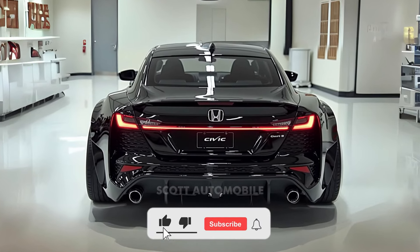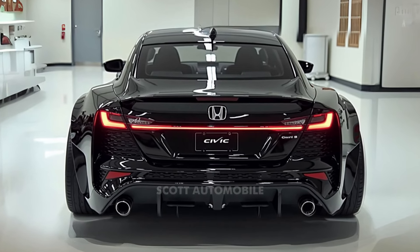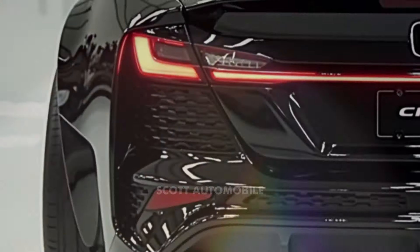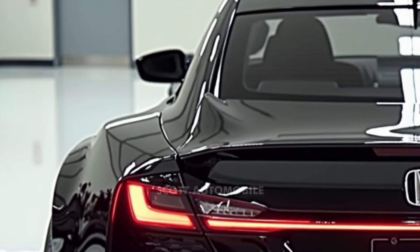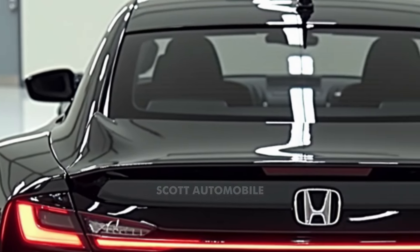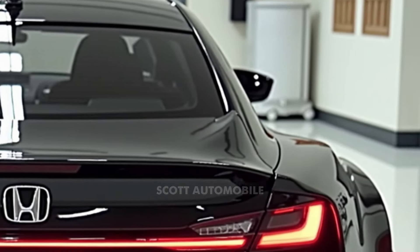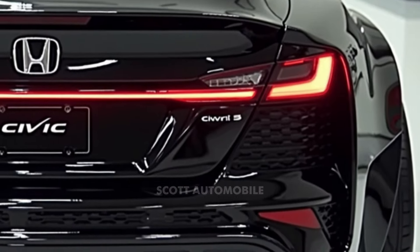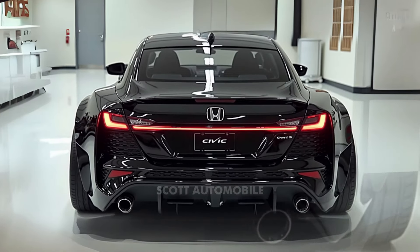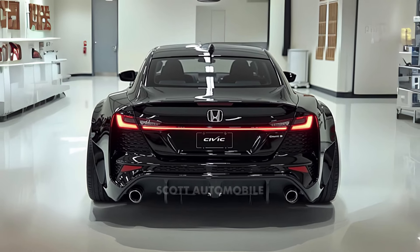Welcome back to Scott Automobile. Imagine driving a car that perfectly blends practicality, style, and driving enjoyment while also embracing the future with eco-friendly technology. The 2025 Honda Civic is here, ready to redefine what you expect from a compact car. This iconic model has been a favorite for decades, and this latest update promises to make it even more appealing to drivers who want it all.